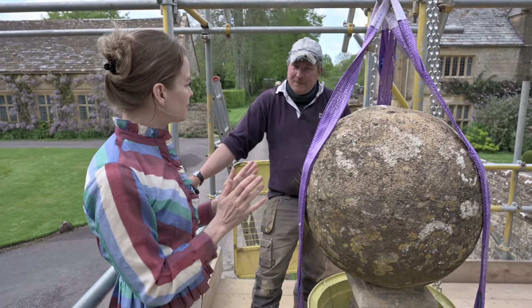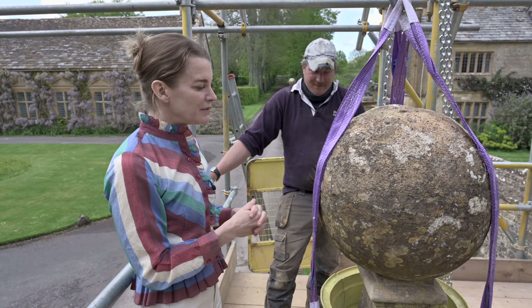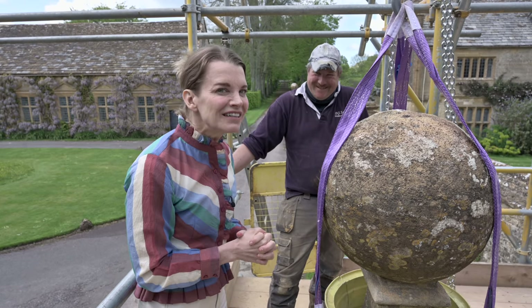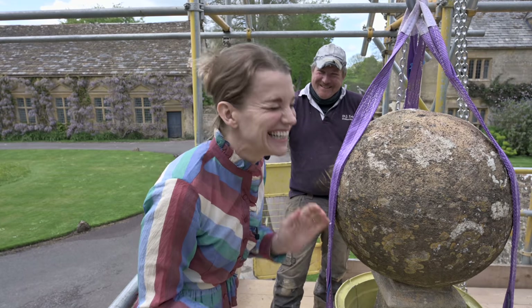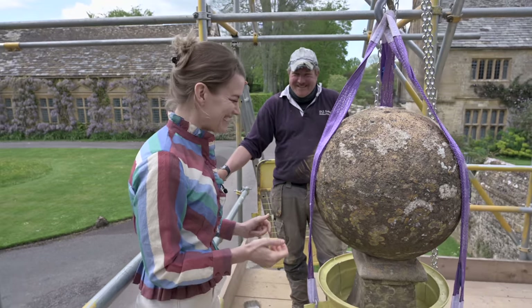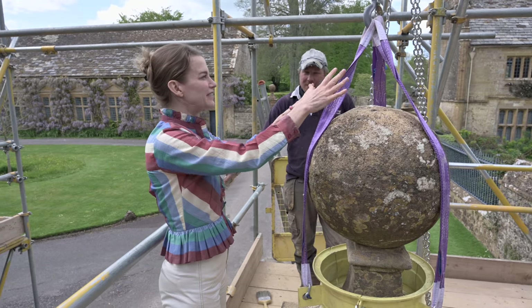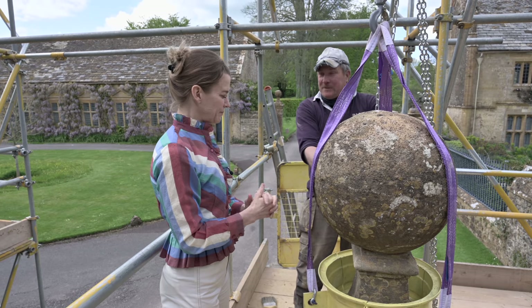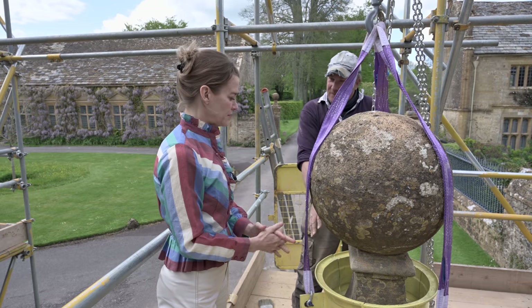How long has this taken from start to finish? About a month and a half. You've been here every day - your hat has really aged because it's been here so long. It was new when I started. Can I get one of those hats? Now you're going to leave the hoist on, bring it back up tonight, and just hold it while the glue is going off, then take it off tomorrow.